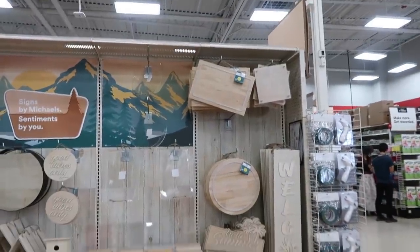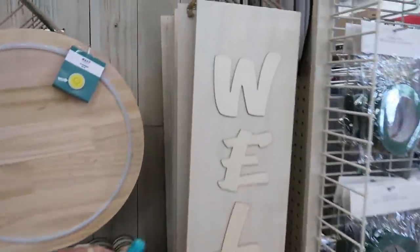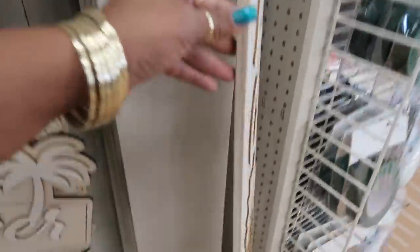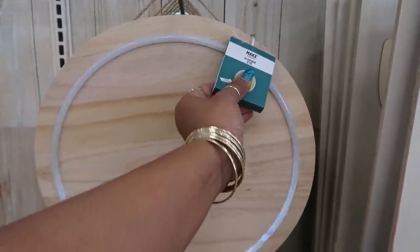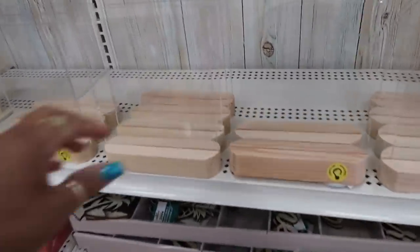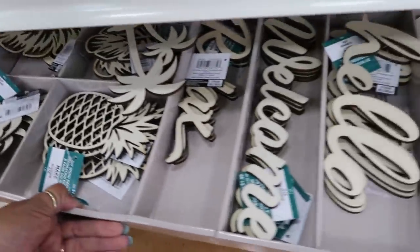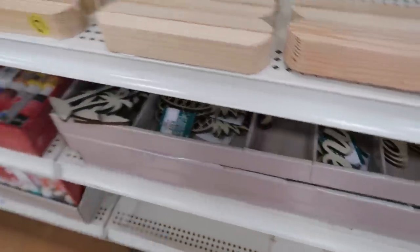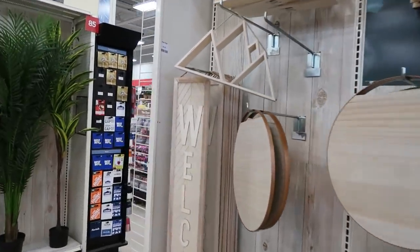They've got some signs over here — 'Welcome' with the pineapple. You can paint that and do whatever you want with it, for $25. This one lights up — you can do whatever you want in the middle. Cute. 'Hello Summer' — it lights up. So all of these light up, that's nice. And you have the other welcome sign over there.